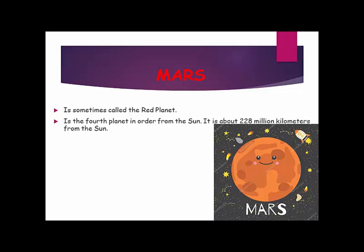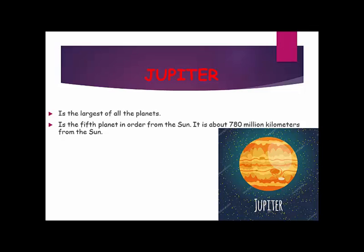Mars is sometimes called the red planet. Mars is the fourth planet in order from the sun. It is about 228 million kilometers from the sun.